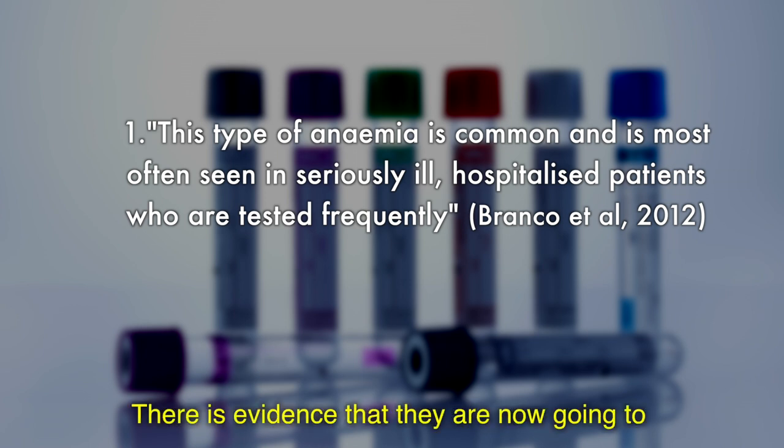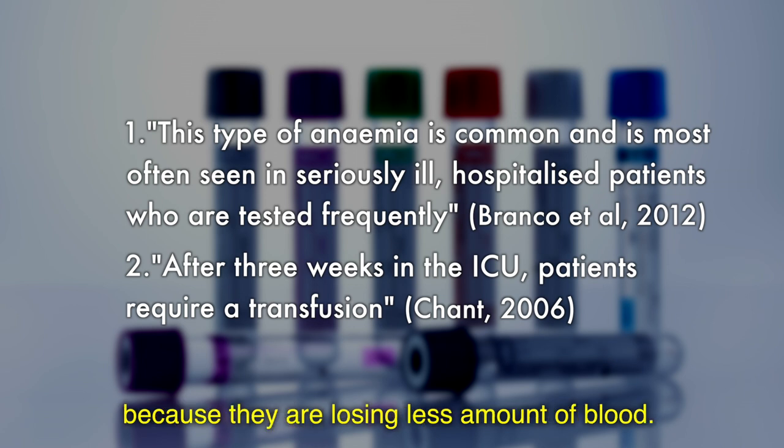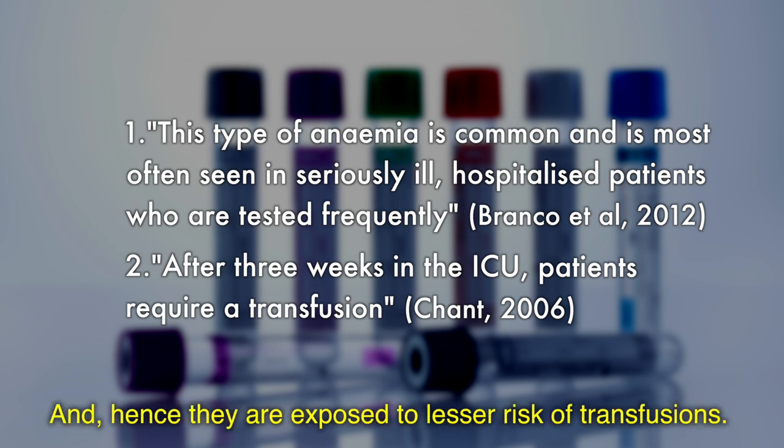There is evidence that patients are now going to receive fewer blood transfusions because they are losing a lesser amount of blood, and hence they are exposed to lesser risk of transfusions.